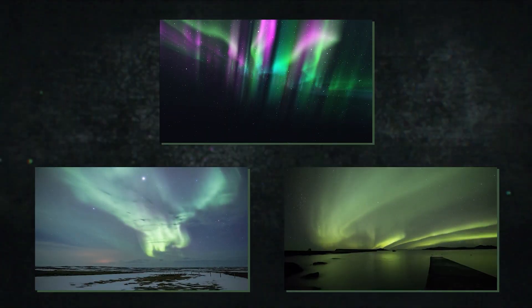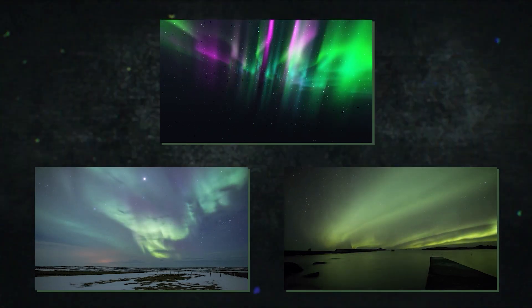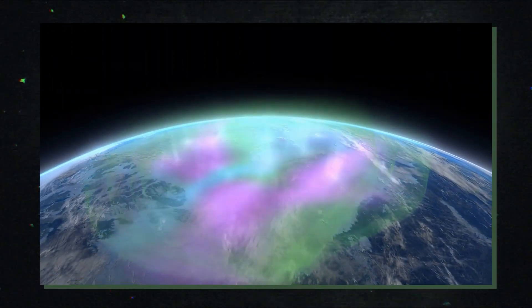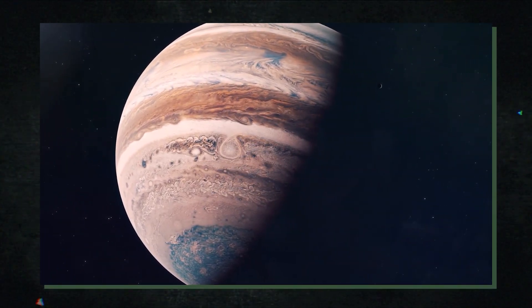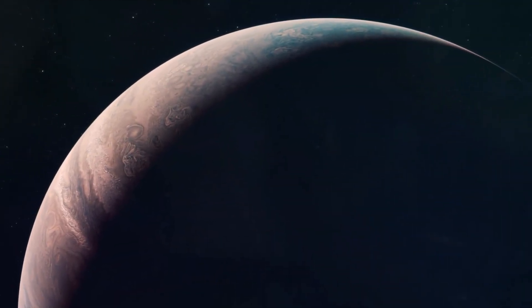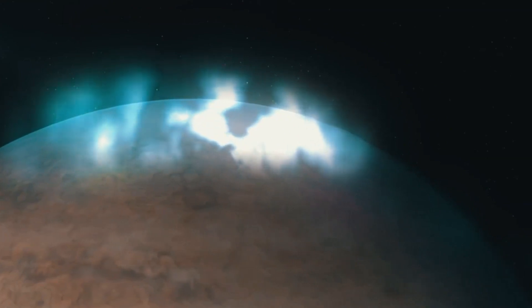Jupiter receives auroras near its poles, similar to how Earth does due to solar wind. Yet compared to Earth's auroras, which are permanent and have varying intensities while occurring only during periods of high solar activity, auroras in Jupiter's atmosphere are transient and always present. They can grow to be so strong that they can raise temperatures at the poles to as much as 700 degrees, with global winds then redistributing the heat evenly around the globe.